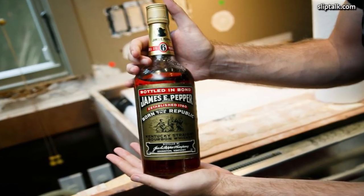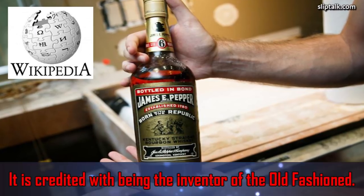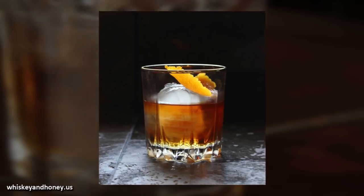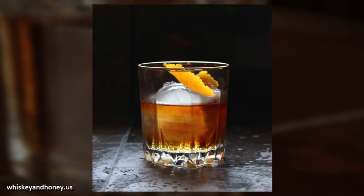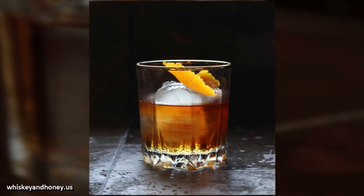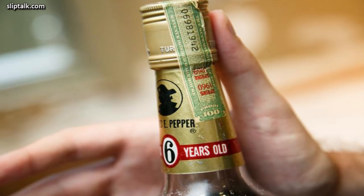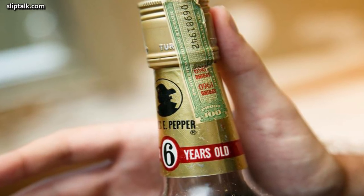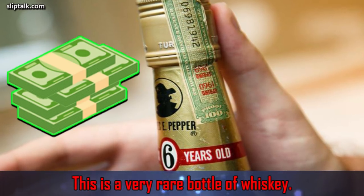Next, they examined the bottle of liquor. It turned out to be a bottle of James E. Pepper, which according to Wikipedia is credited with being the inventor of the old-fashioned — a drink made of whiskey, bitters, a sugar cube, and a lemon peel. They looked at the bottle and the seal was still intact. The tax stamp was from 1960, and it said that it had aged six years. That is a very rare bottle of whiskey, likely worth a lot of money.